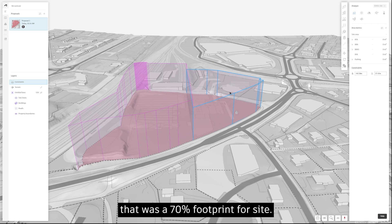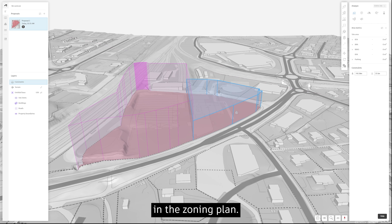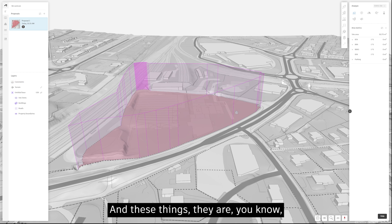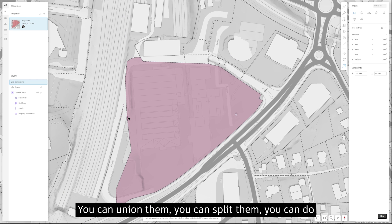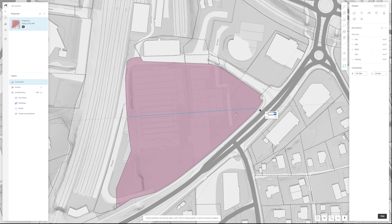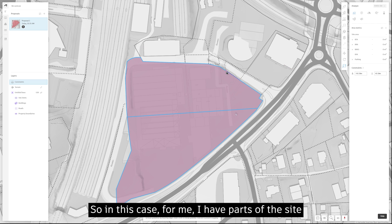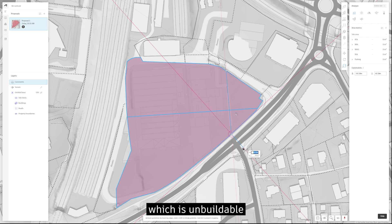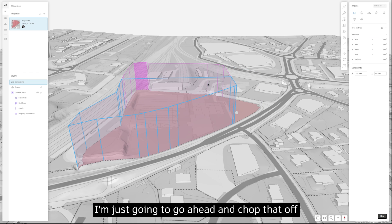As a reminder, that was a 70% footprint of site, and then there are two specific heights in the zoning plan. These constraint boxes are customizable — you can union them, split them, do all kinds of boolean operations on them to quickly understand and divide the site. In this case, I have parts of the site which are unbuildable or zoned for something other than buildings, so I'm going to go ahead and chop that off, then reduce the height of the southern parts to match the regulation.